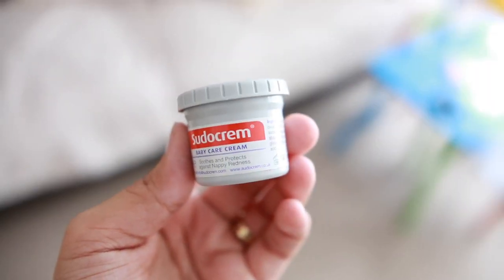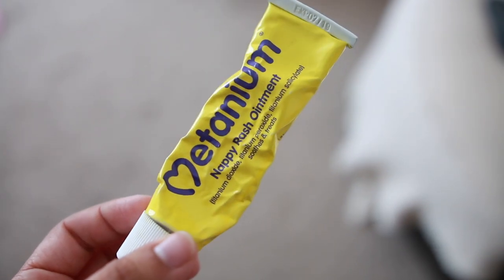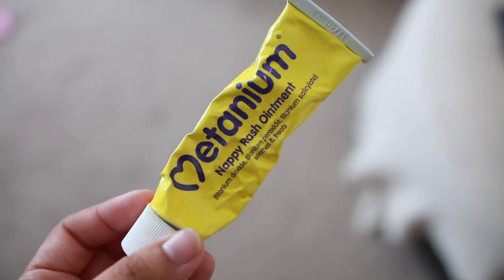Nappy creams were more of an essential when I had James, as I got into the habit of applying them at every nappy change, but with Isabella I just haven't got into that habit. My favourites are Sudocrem and Bepanthen, and my all-time favourite for clearing up a bad rash is Metanium — they have a yellow version for when baby has a really bad rash, and a white version for preventing rashes. Sudocrem is also great for burns, scratches, and other things as it's an antiseptic healing cream.